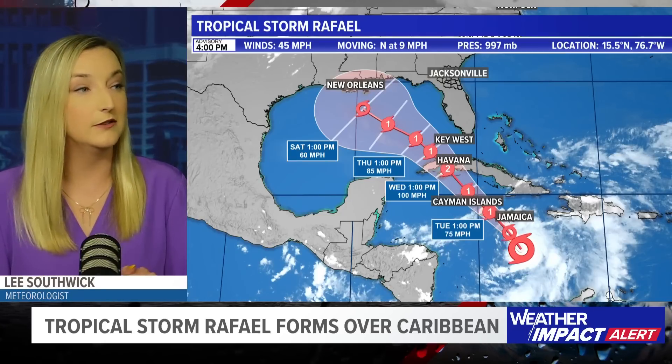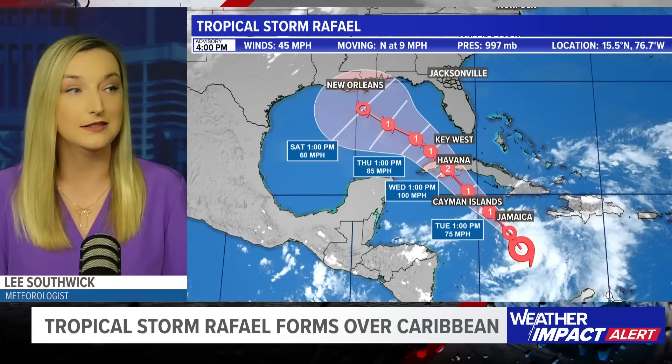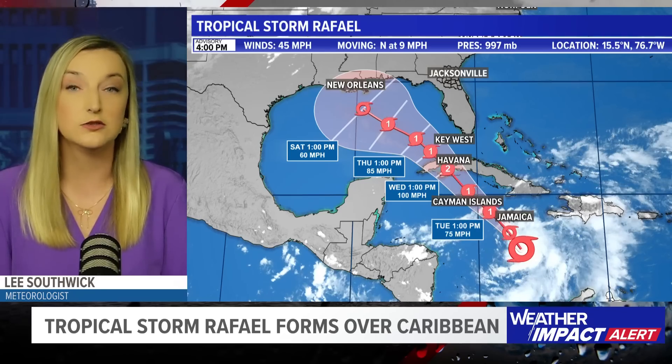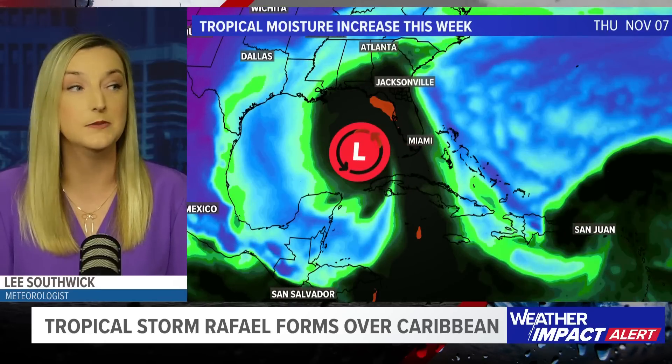Looking at the cone again: it is now a tropical storm with sustained winds of 45 miles an hour, moving north at nine miles an hour, pressure at 997 millibars and continuing to drop. It is continuing to strengthen, and we do expect it to become a hurricane before reaching the Cayman Islands, then reach Cuba as a category two.